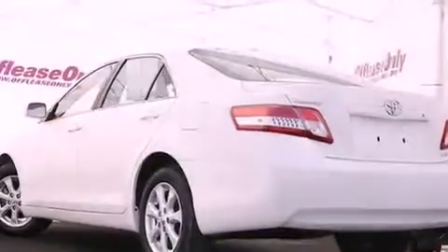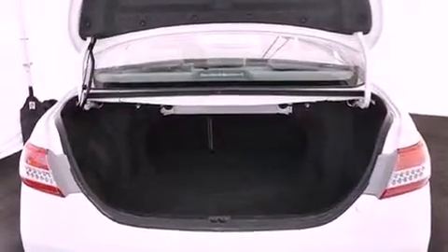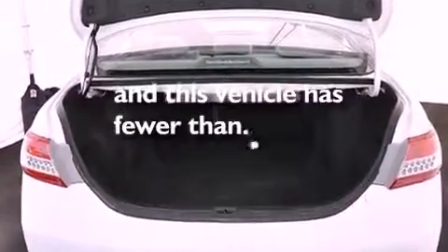Additional features include a passenger side vanity mirror, an anti-lock braking system, rear curtain airbags, a multi-function display, and this vehicle has less than 47,000 miles.